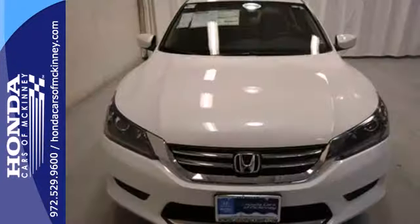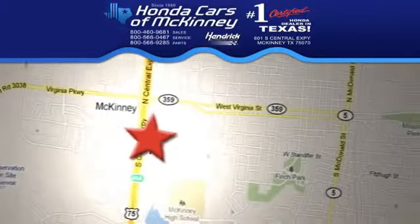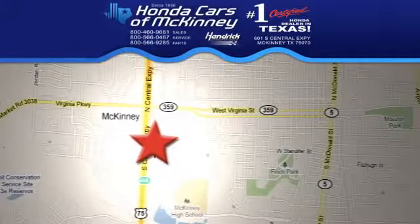Take this 2013 Accord for a test drive today. Stop in today — we're conveniently located on Highway 75, northbound exit 40A in McKinney.